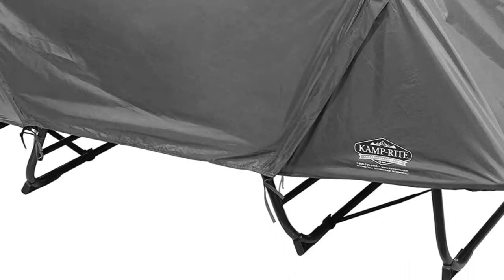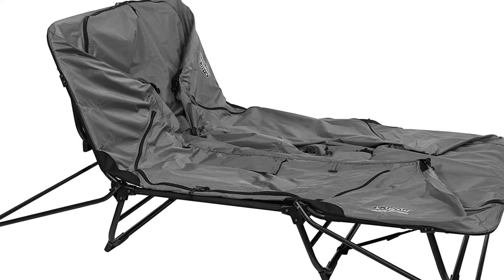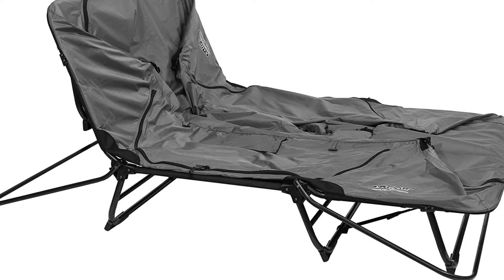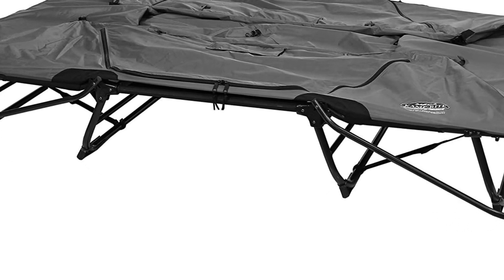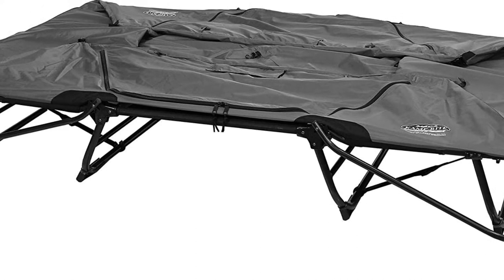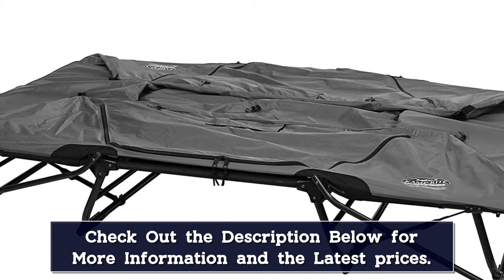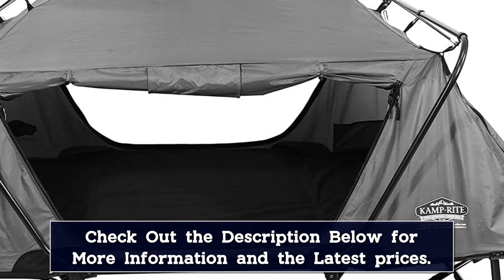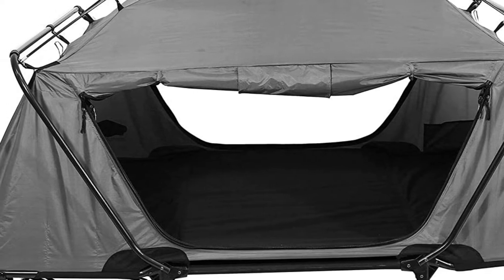The Outsunny Pop-Up Tent comes with an air mattress that fits on top of the cot. To fill the mattress with air, you simply utilize the included foot pump — just a few pumps will fill the cot with air, so you should not expect to exert a lot of energy. Once you are ready to deflate the mattress, you simply pop open the ventilation hole. The Outsunny can support up to 300 pounds of weight, which is not offered by many competitor brands.